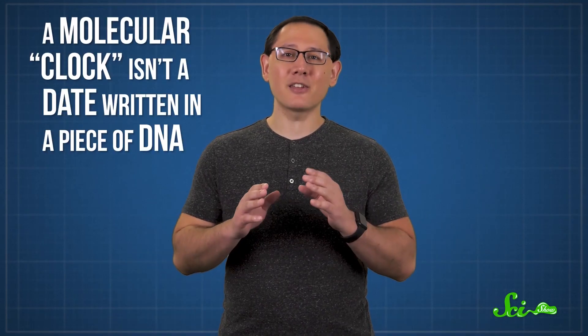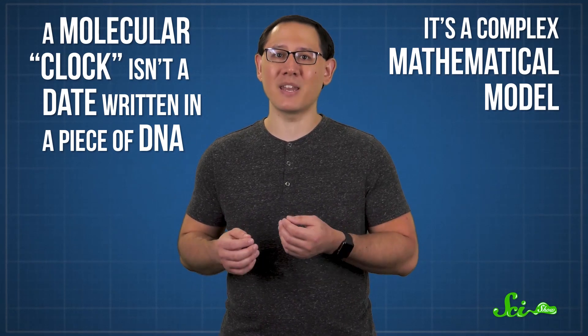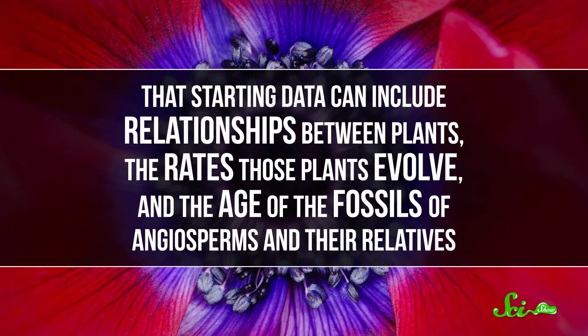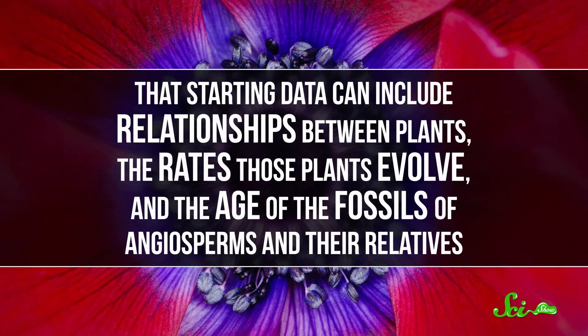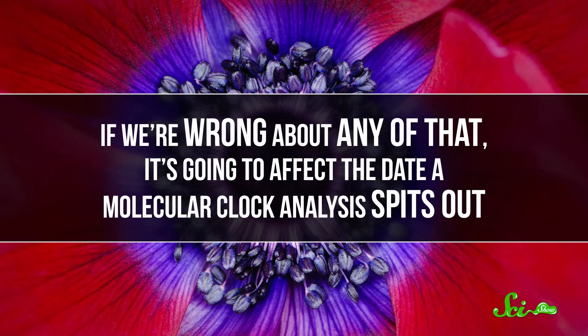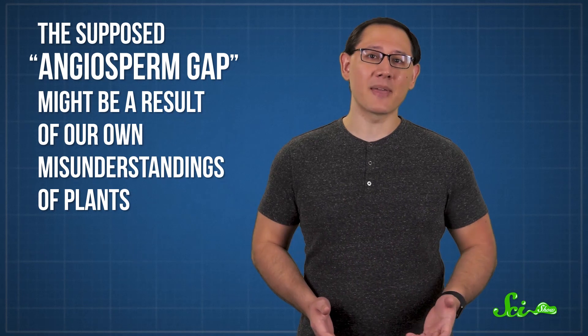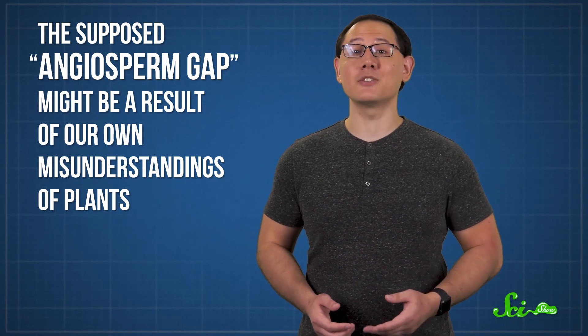It could still be an illusion of fossil preservation, but it's also possible that our genetic estimates could be wrong. Despite the name, a molecular clock isn't a date written in a piece of DNA — it's a complex mathematical model, and what the model puts out depends on the data you put in. That starting data can include relationships between plants, the rates those plants evolve, and the age of the fossils of angiosperms and their relatives. And if we're wrong about any of that, it's going to affect the date a molecular clock analysis spits out. In fact, studies testing these models have found that wrong inputs often lead to too-early dates. If that's happening here, then the supposed angiosperm gap might be a result of our own misunderstandings of plants.